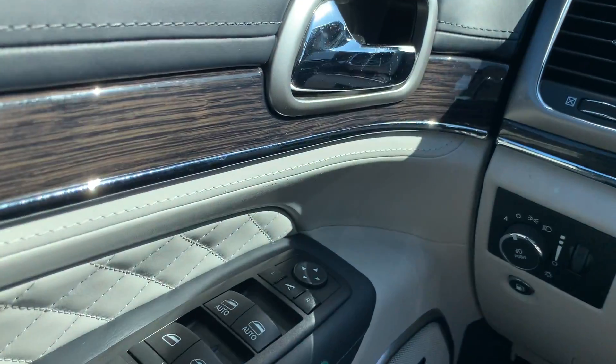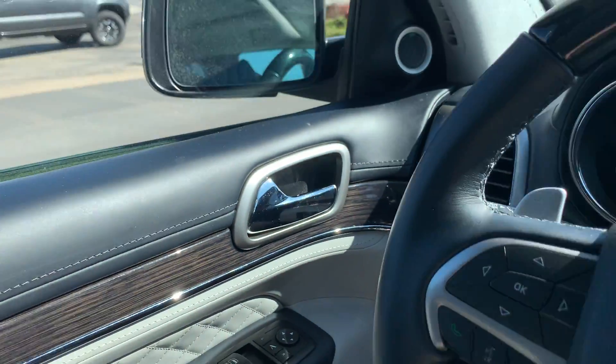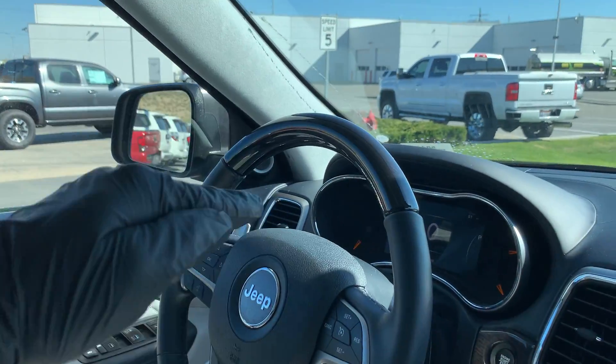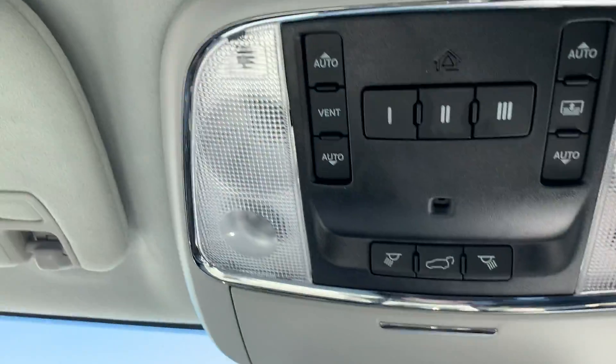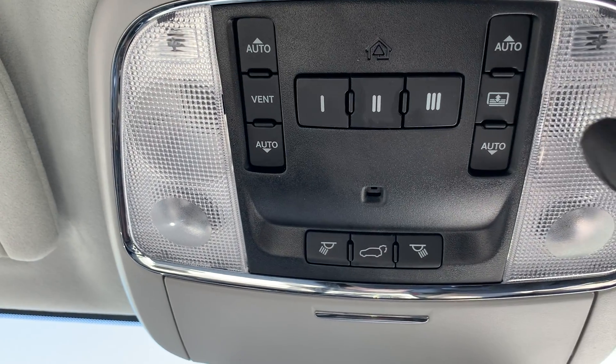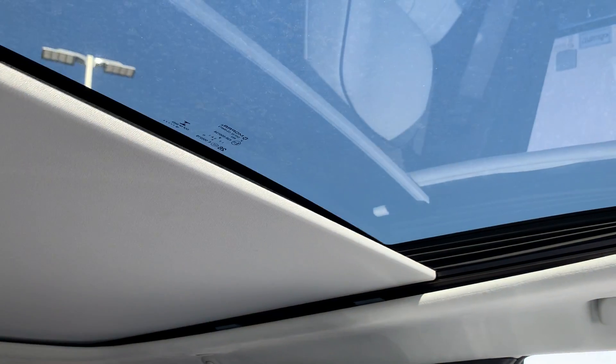The mirrors fold in with the press of a button — pretty cool. Those mirrors also tip down when you're backing up, which is really nice. And here we have a power shade — just kidding, it's a really big sunroof.